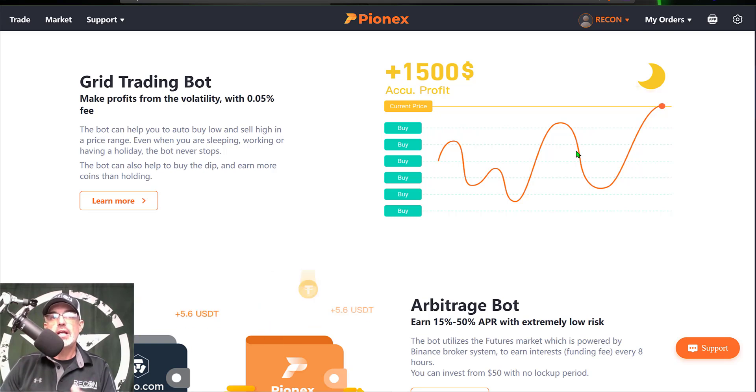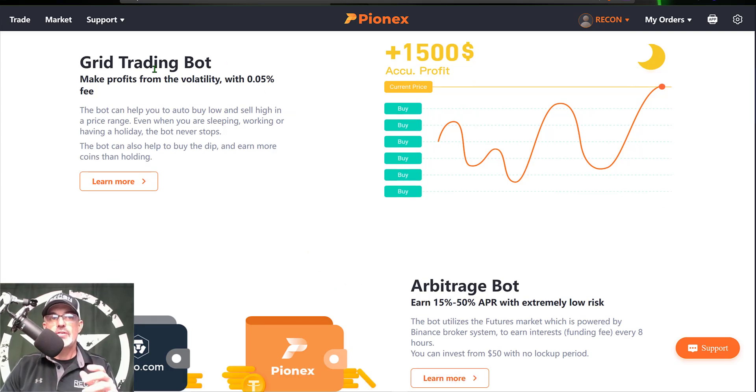If you want to see me create a video on their arbitrage bot, drop your comments in the comment section down below and I will consider deploying it. But today we will be focusing on the grid trading bot. As I mentioned, you do pay a 0.05% fee, and if you configure the bot correctly that fee is pretty much nominal and really won't have much of an effect on your bottom line.